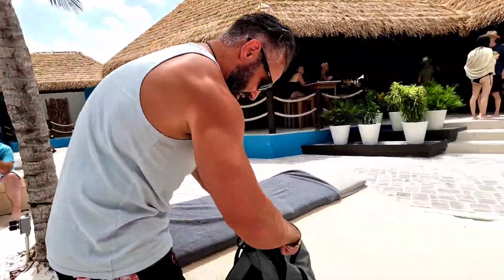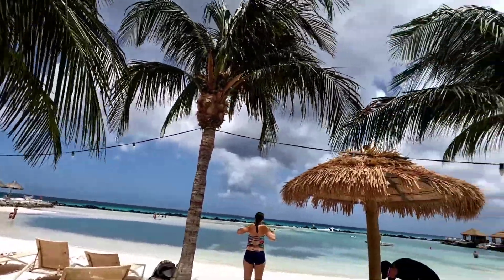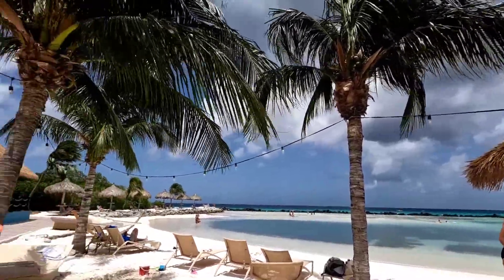Alright guys, we made it. We are on Flamingo Island. We got this nice little setup here. The bar is right here, this is the snorkeling area, beach. We're just missing one thing — where the heck are the flamingos?